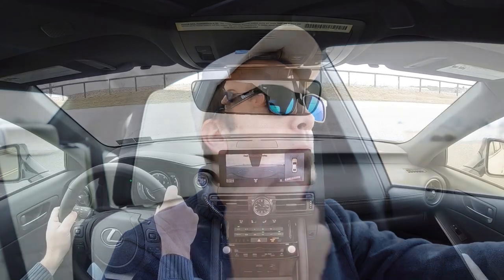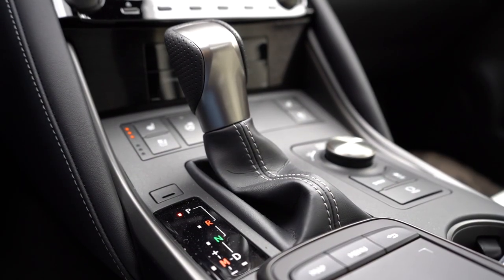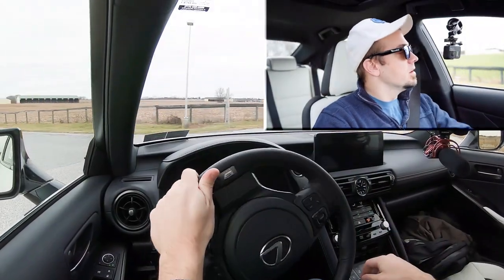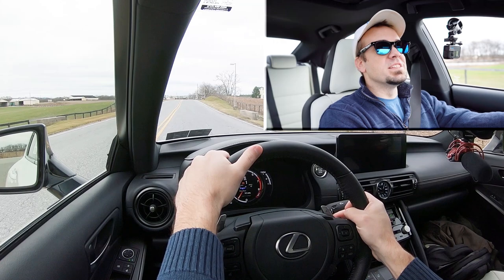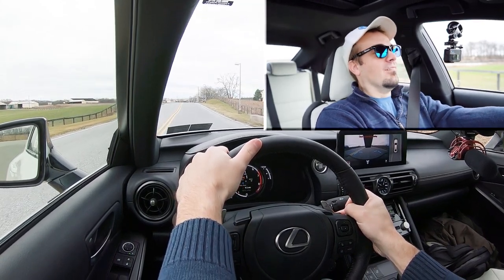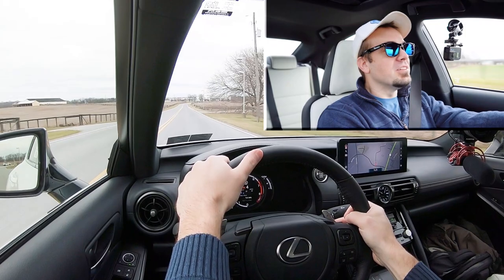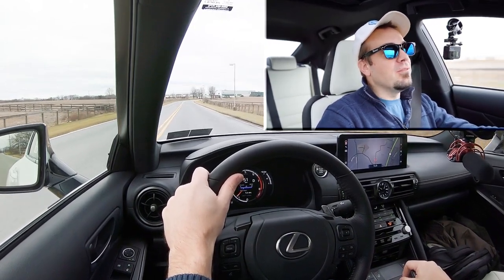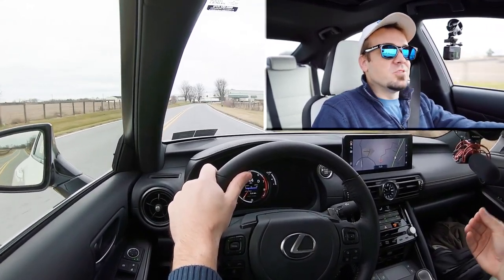Let's find a straightaway and put the paddle shifters to the test. There is a full manual shift mode — you simply slide the shifter all the way back and to the left. I'm going to do that and put it in Sport driving mode to see how quickly the paddle shifters react. In first gear, holding — three, two, one, let's go from a standstill. Whoa! The paddle shifters are quick, surprisingly, even paired with a six-speed automatic.